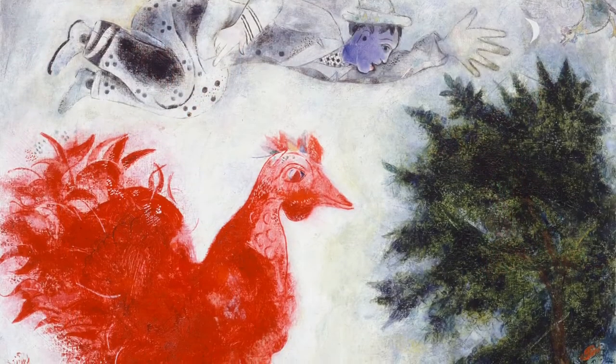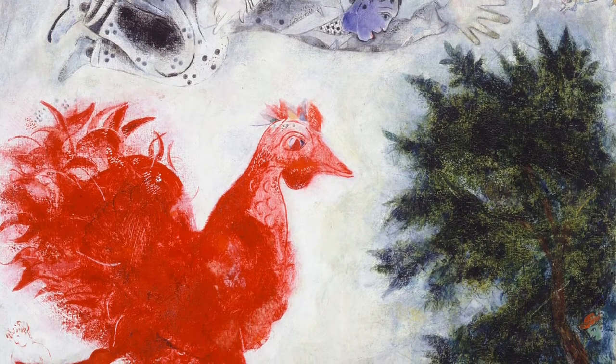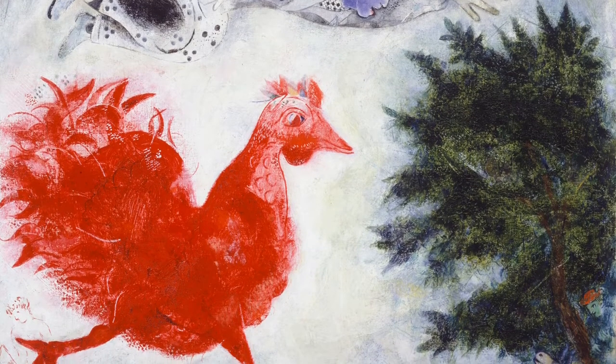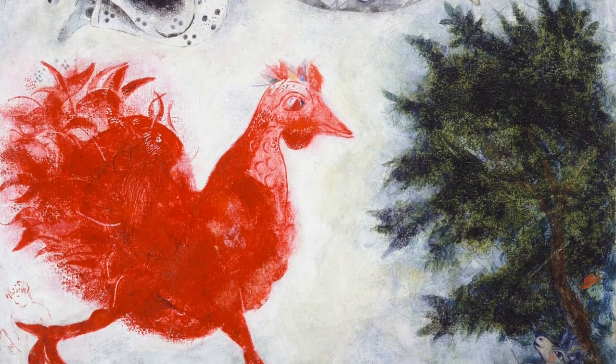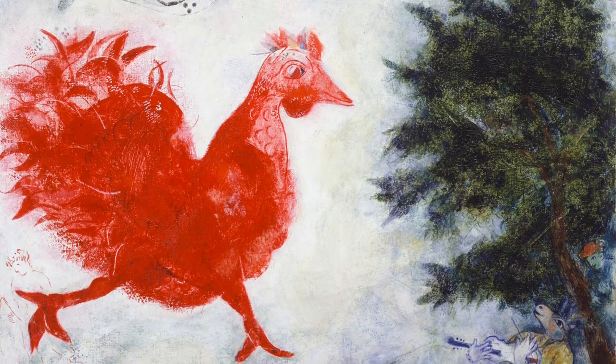The technique Chagall uses shows outlined objects and airy brushwork that looks almost like a watercolor wash. Looking at this artwork it might appear to the viewer as a warped nursery rhyme, but it directly connects to Chagall's memories and traumas.